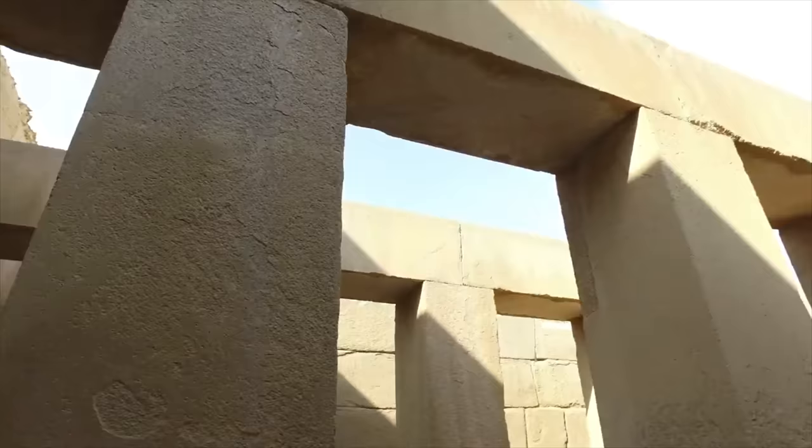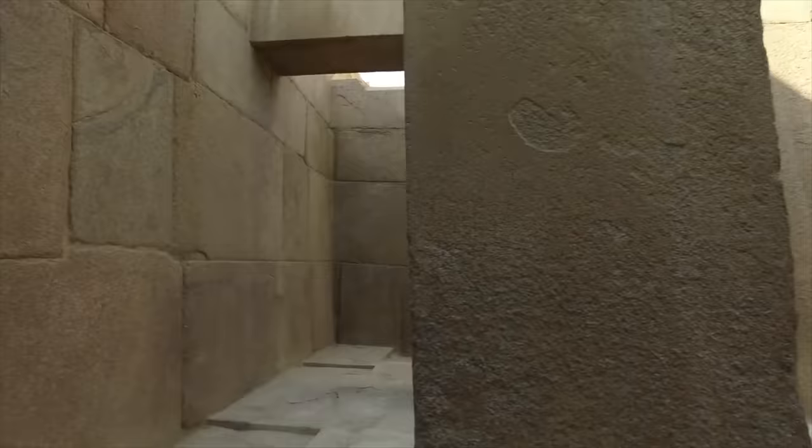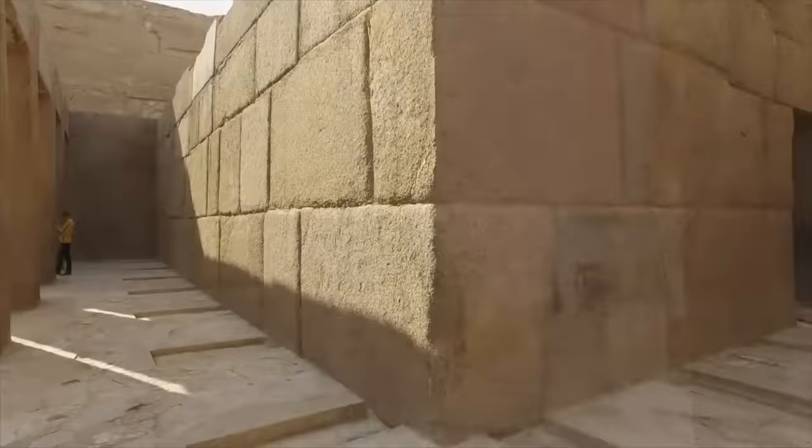Of course, you are looking at huge slabs of stone that could not have been either cut, nor moved, nor likely put into place during the time of the Bronze Age dynastic Egyptians. So we have to presume, including the weathering, that we are looking at a much, much older structure. Look at the erosion on these surfaces.